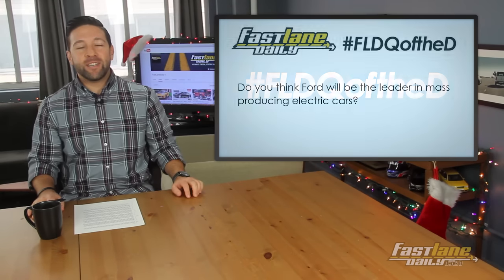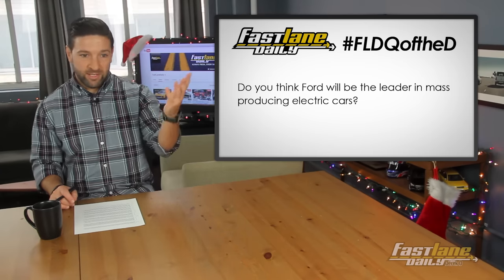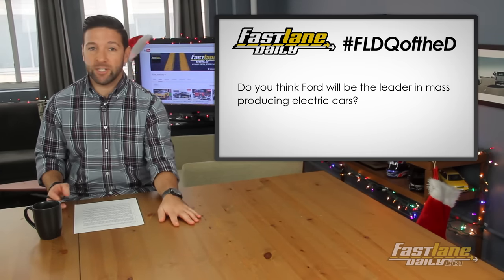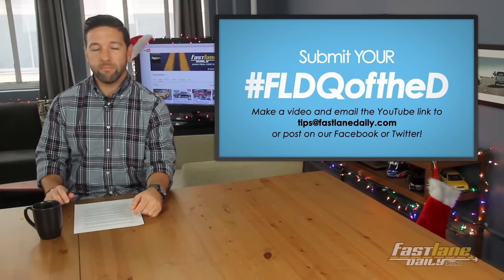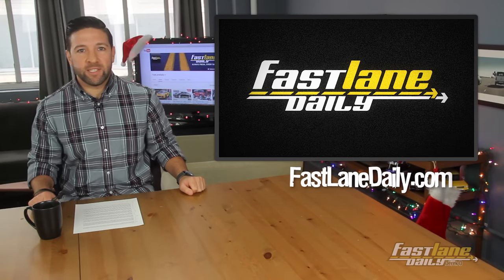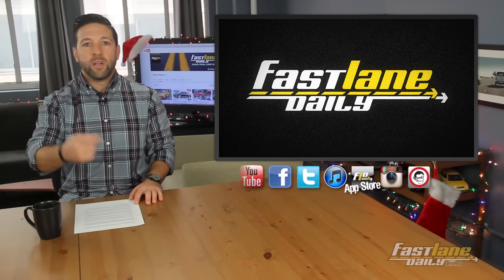Our FLD question of the day is: do you think Ford will be the leader in mass producing electric cars, given this whole investment push? Hashtag FLDQ of the D. You can send your own to tips at FastlaneDaily.com. And that's going to do it for this Monday edition of Fastlane Daily. I'm Derek D — thank you for watching everybody, and I will see you tomorrow.